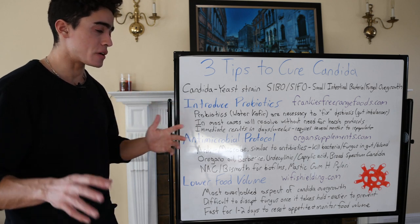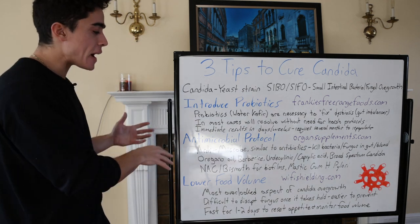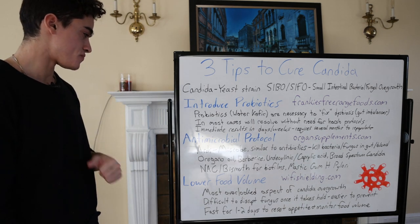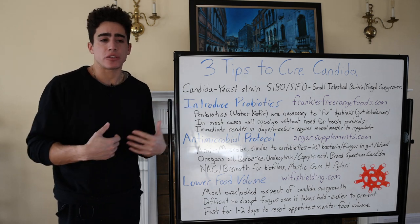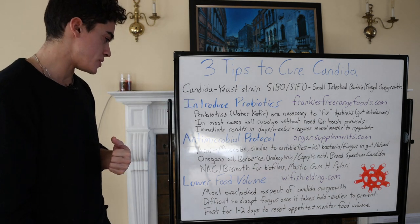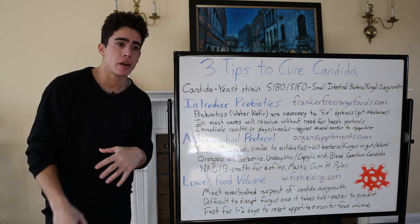This leads us to lowering the food volume. It's very important to keep food moving out of the stomach and through the small intestine — digestion very smooth. That might mean having smaller meals because you're overeating, getting more physical activity, or changing your food choices. It's the most overlooked aspect of candida overgrowth. You're hungry because the bacteria and fungus might be stealing nutrients, so you keep eating, but that's exactly how you probably got the candida overgrowth in the first place.